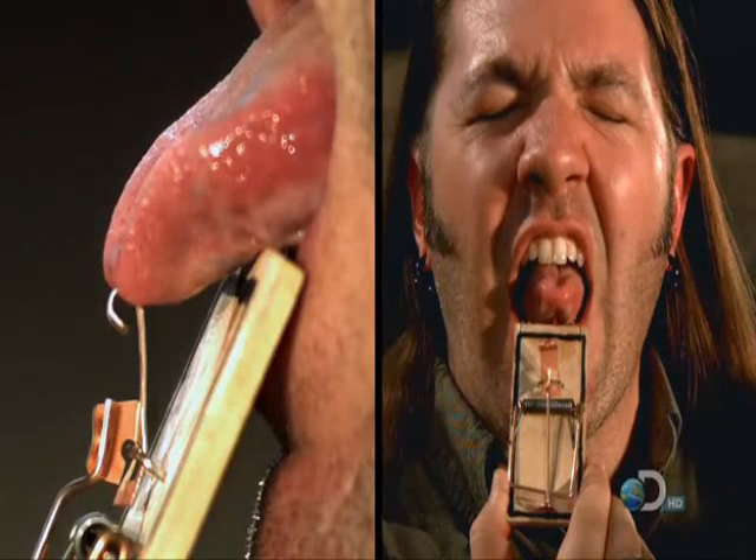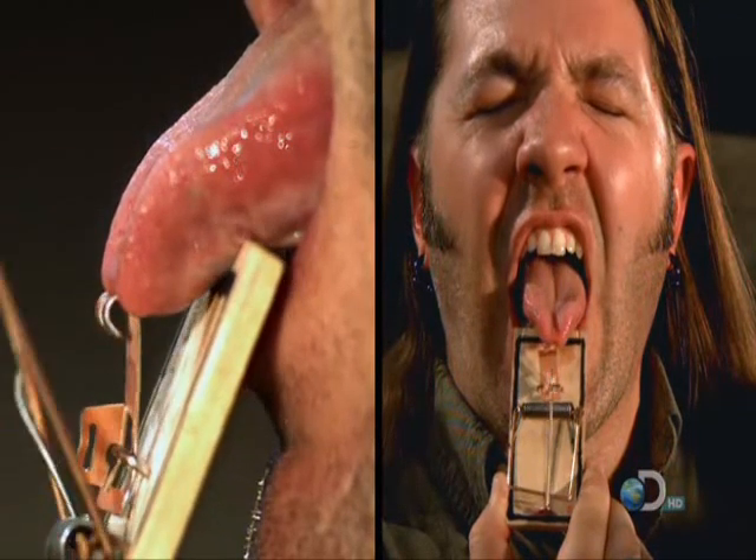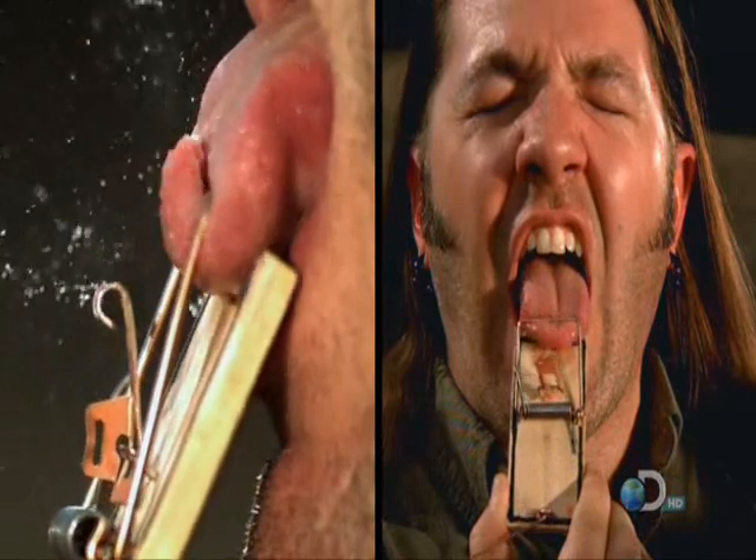Now, we know what you're thinking. We will never, ever get this image out of our minds. We feel your pain.